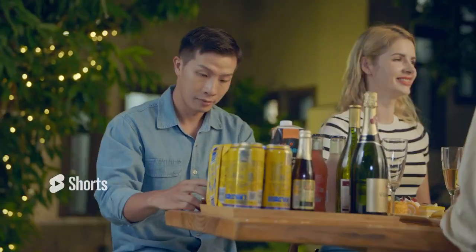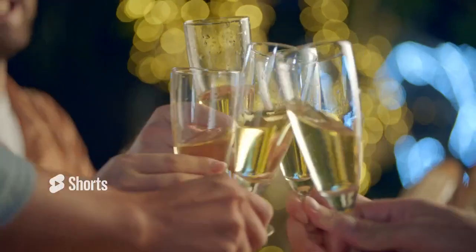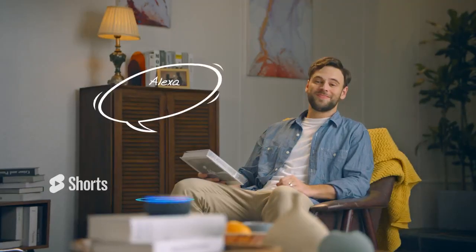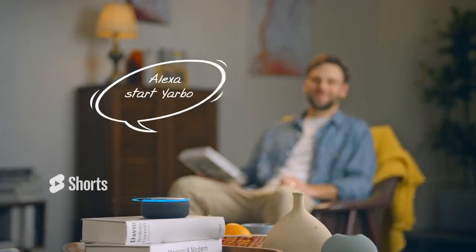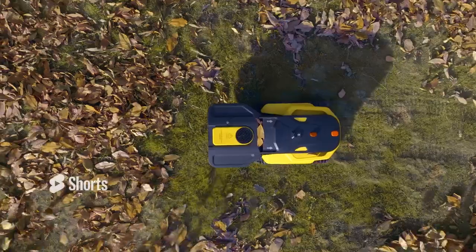The portable power station can keep your electronic devices staying charged in any situation. The combination of YARBO body and a blower module can help you blow the fallen leaves or debris autonomously, thus keeping your yard clean all the time.